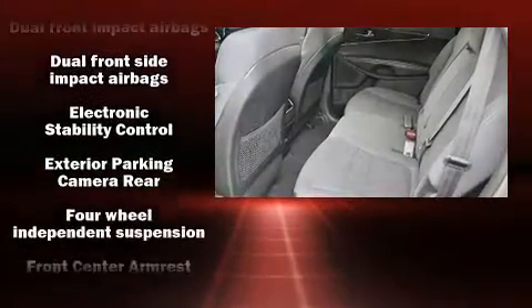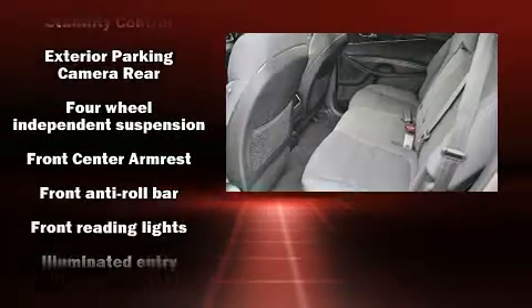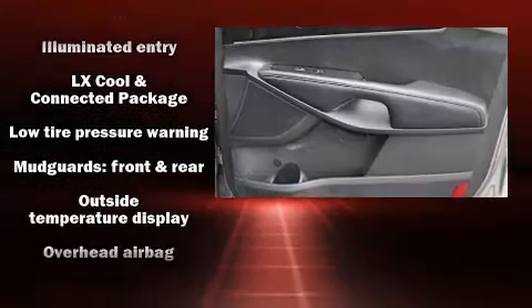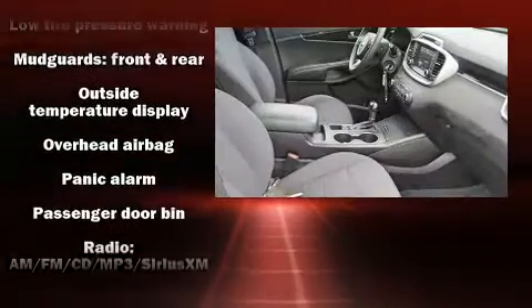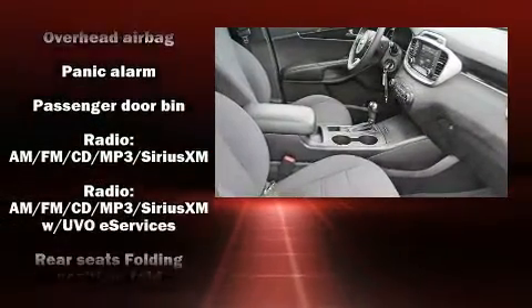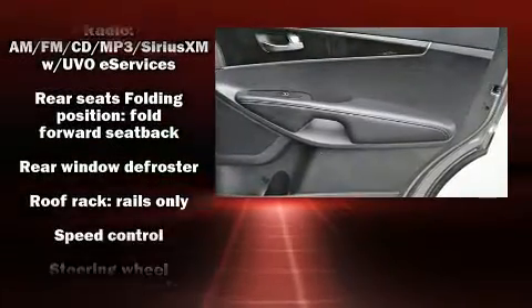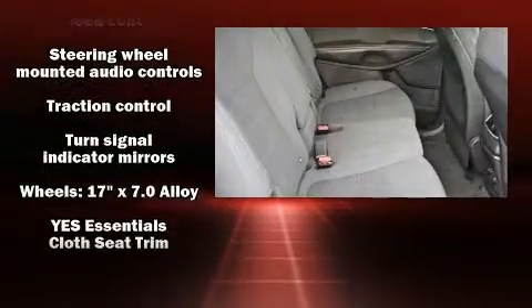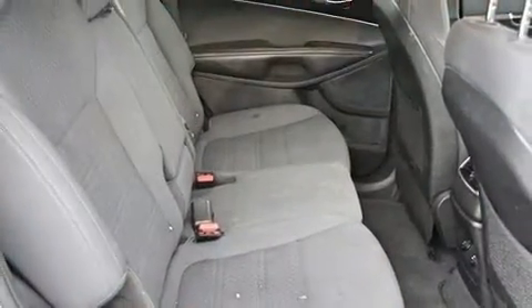Kia also prioritized safety and security by including dual front impact airbags, front side impact airbags, traction control, brake assist, anti-whiplash front head restraint, ignition disabling, and four-wheel disc brakes with ABS. For added security, Dynamic Stability Control supplements the drivetrain.